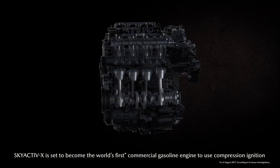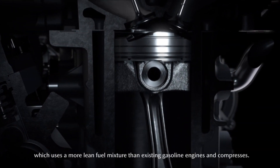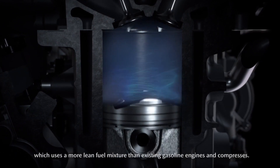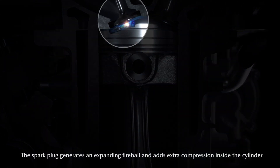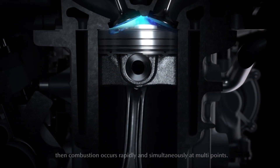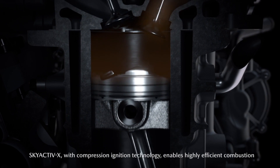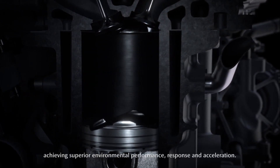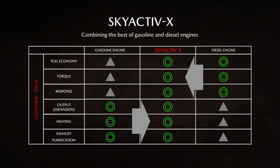Although SPCCI is an entirely new combustion method, it is based on two existing functions — ignition and injection — which Mazda has further refined and meticulously recombined by developing several elementary technologies: a brand new piston head design and super high pressure fuel injection system to support compression ignition, a high-responsive air supply which can deliver large amounts of air, and an in-cylinder sensor which serves to control the entire engine.